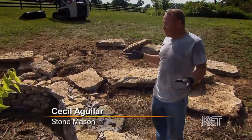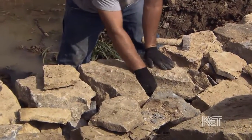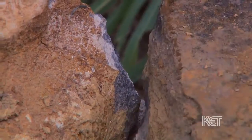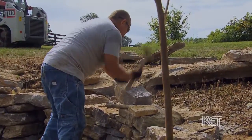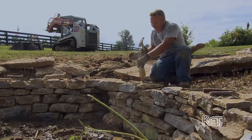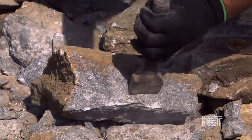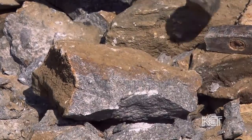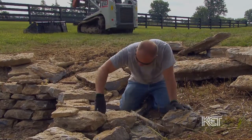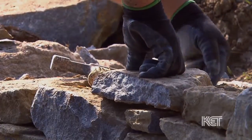It goes fast if you can really pick up a rock and use that rock. I see a lot of guys that I work with, especially when we do the Dry Stone Conservancy, and they'll pick up the same rock 10 times. To me, I pick up a rock — I either use it or bust it. You just have to do it over and over and train your mind that this is the shape or size that you need for that particular space.